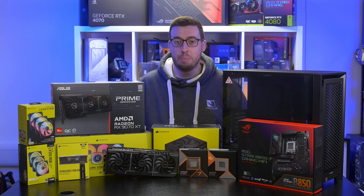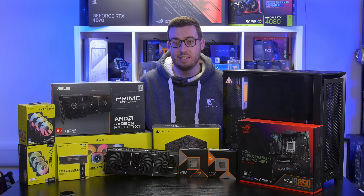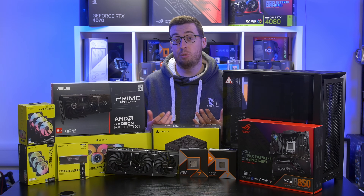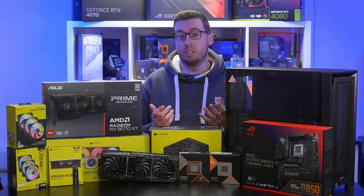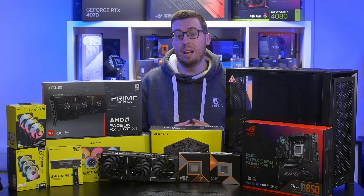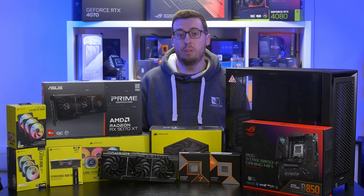Hey everyone, Jordan here. Today we're going to be doing a bit of an experiment - I'm going to build a system around the AMD 9700X, and at the end I'm also going to test it against the 9800X3D to see if the extra price you pay is beneficial to the FPS difference. If you're on a budget, the price gap between those two processors could make the difference between getting the GPU you want or settling for something cheaper, so hopefully it'll be a helpful video for those on the fence between these two processors.